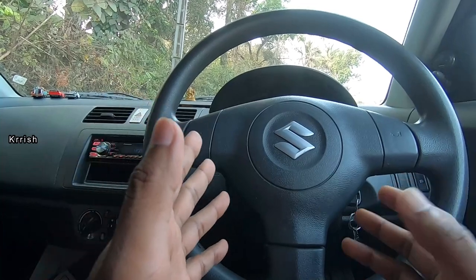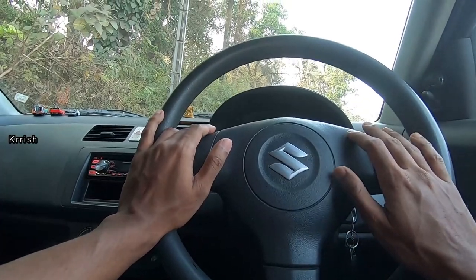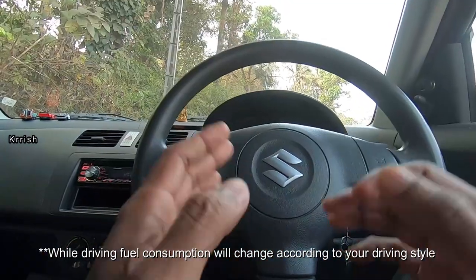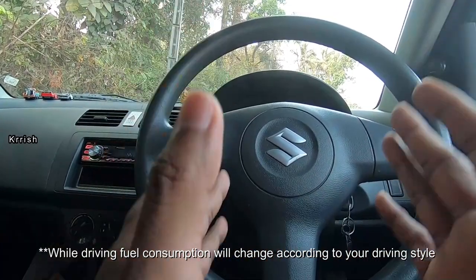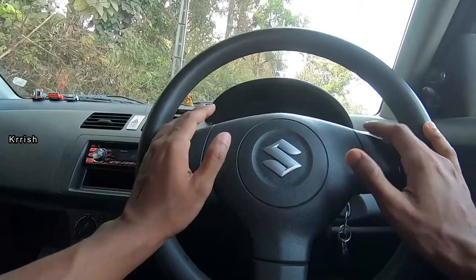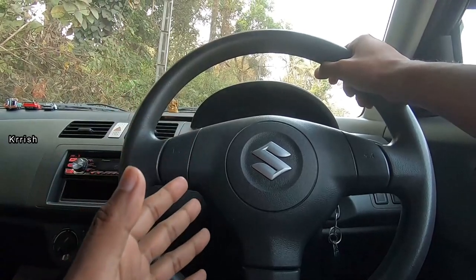If you turn on your car AC while driving or in idle, the maximum fuel consumption will be around 800ml to 1.2 liters in an hour. Yes, that's it — the maximum fuel consumption is around one liter in an hour. So you don't have to worry if you are stuck in heavy traffic or some blockage — you can turn on your car AC and stay inside your car.